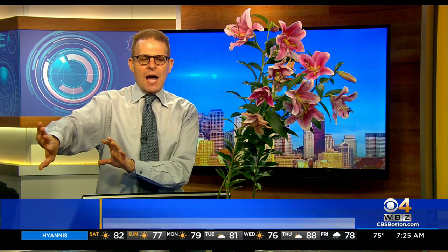I want to revisit growing ornamental lilies. There was a beetle — the lily beetle — which actually came from Europe, first found in Cambridge in 1992, and spread through New England, defoliating people's beautiful lilies. People just said, 'I'm giving up.'